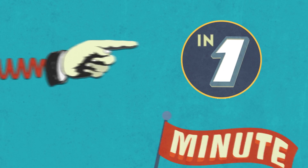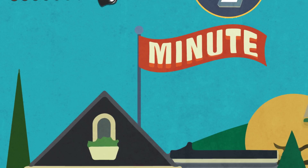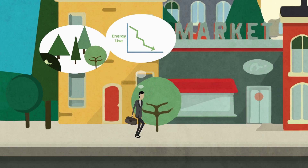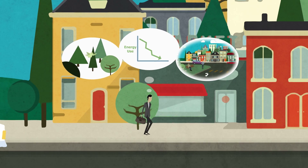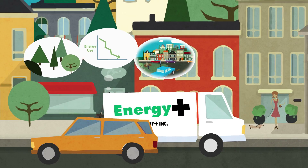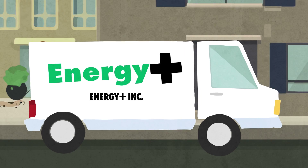Now it's time for your Energy Minute update from Energy Plus. Do you want to do something to lower your energy use and make a difference for the environment? That's a really bright idea for you, your budget, and our community. But now, you can get even more benefits from Energy Plus, your local hydro company.